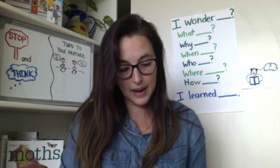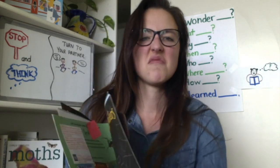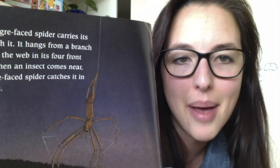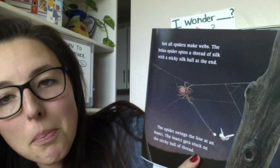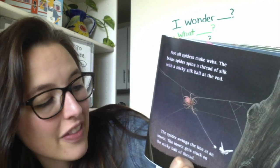The ogre-faced spider — a spider whose face looks really ugly, like a giant's face — carries its web with it. It hangs from a branch, holding the web in its four front legs. When an insect comes near, the ogre-faced spider catches it in the web. Not all spiders make webs. The bolus spider spins a thread of silk with a sticky silk ball at the end. The spider swings the line at an insect, and the insect gets stuck on the sticky ball.